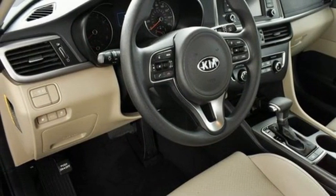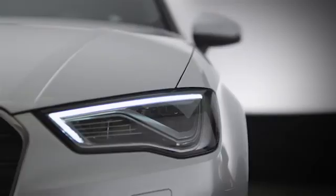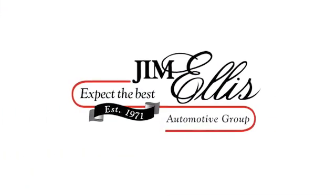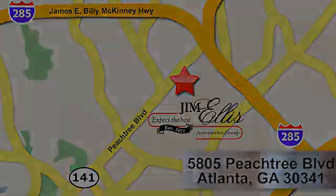Hurry in today for a test drive. At Audi Atlanta, we prove every day that buying a car can be an enjoyable experience. Contact Audi Atlanta today or stop on by. We're conveniently located at 5805 Peachtree Boulevard in Atlanta.